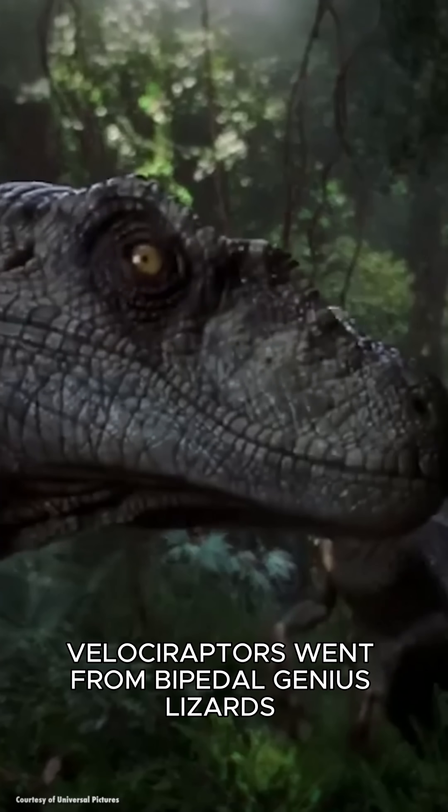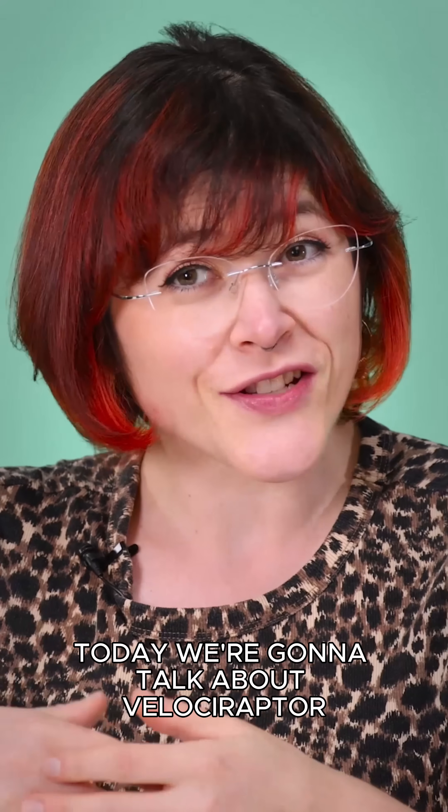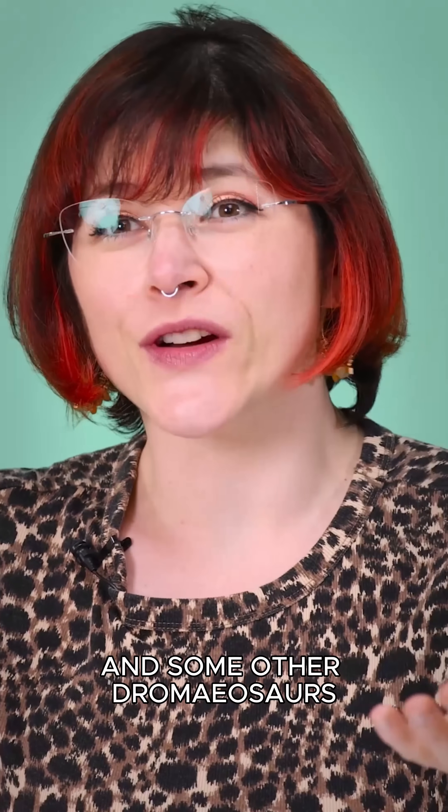Velociraptors went from bipedal genius lizards to giant killer chickens. Today we're going to talk about Velociraptor and some other dromaeosaurids.